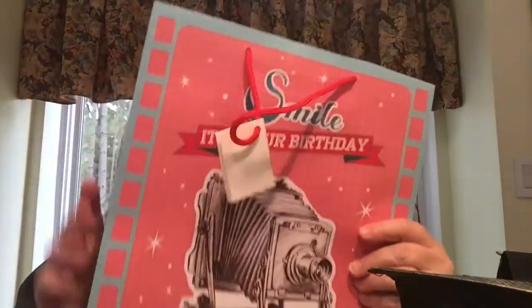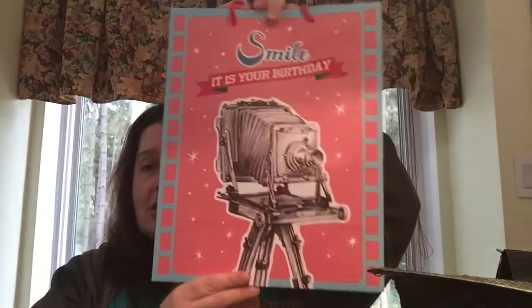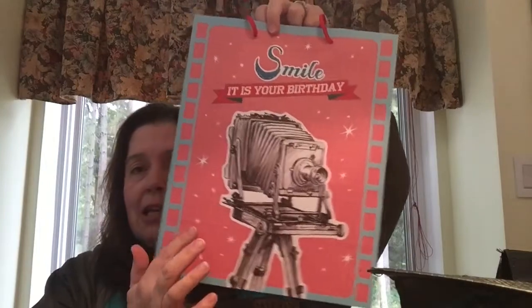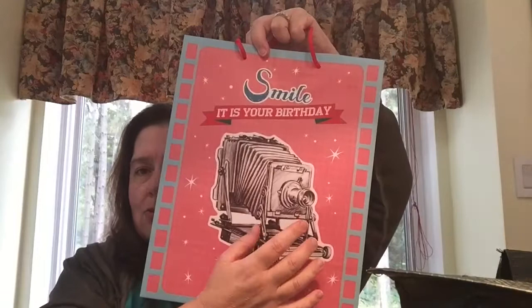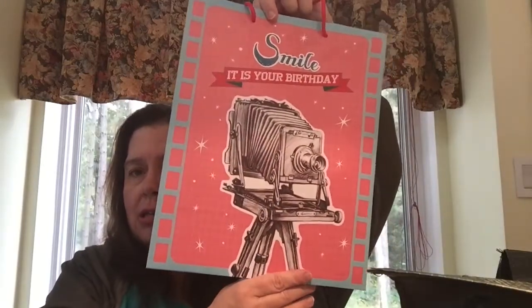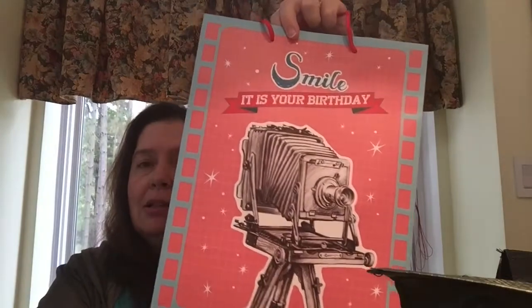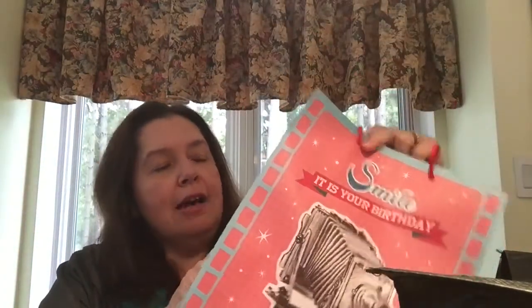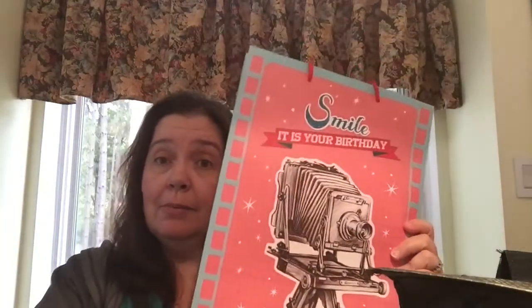The other gift bag that really appealed to me says 'smile, it's your birthday.' I just love that it's pink on blue and it's like a piece of film strip. It has a really old camera on it in black and white — I just think it's really, really neat looking. Again, I bought this mostly because I liked the print on it.